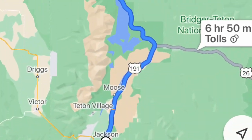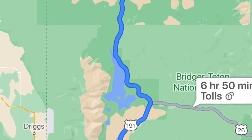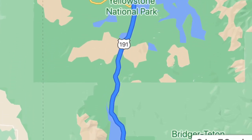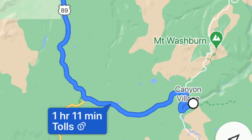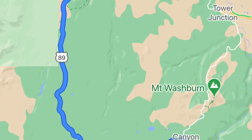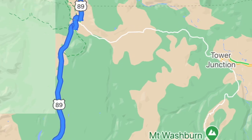I gotta admit we're pretty excited about today's trek and where it's taken us. We went north from Jackson through Teton National Park and then into the south entrance of Yellowstone. We made it to Yellowstone! Although we didn't really know where to start, the Grand Canyon of Yellowstone looked gorgeous so we figured, why not there?